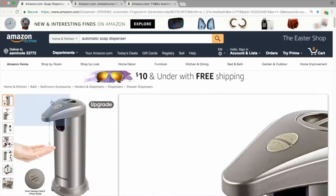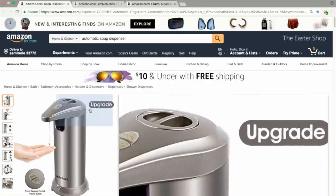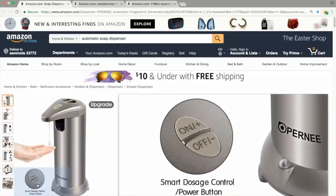One thing to note: this main image actually does break Amazon's TOS — their terms of service on what you're allowed to do with the main image. You will see many sellers willing to risk this, but we do not recommend it. In this case you would not have the upgrade there, and you probably shouldn't have this button image in the bottom left-hand side either.